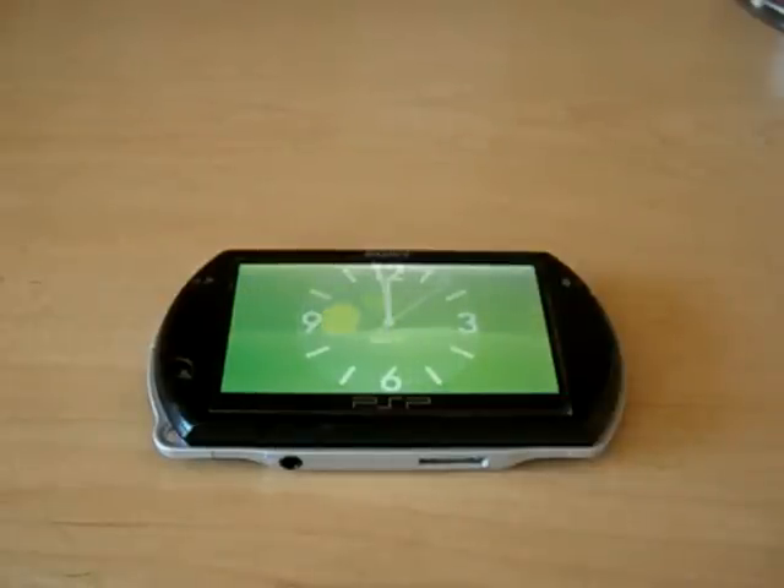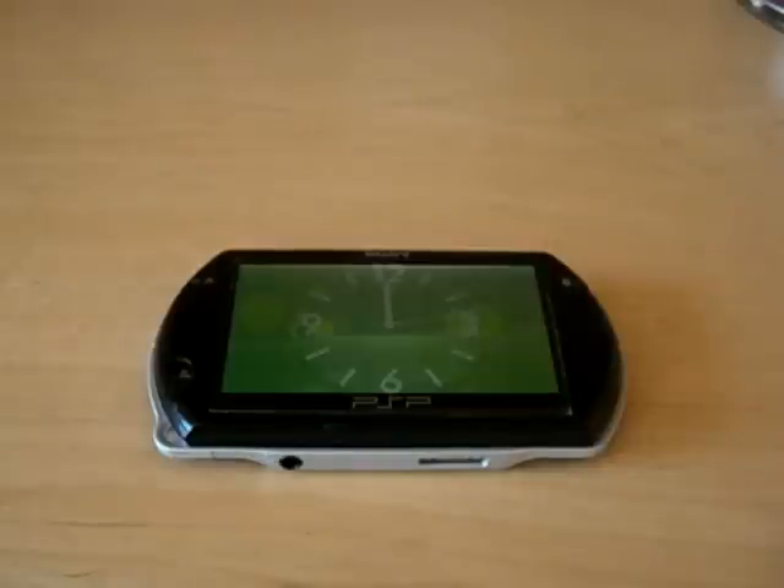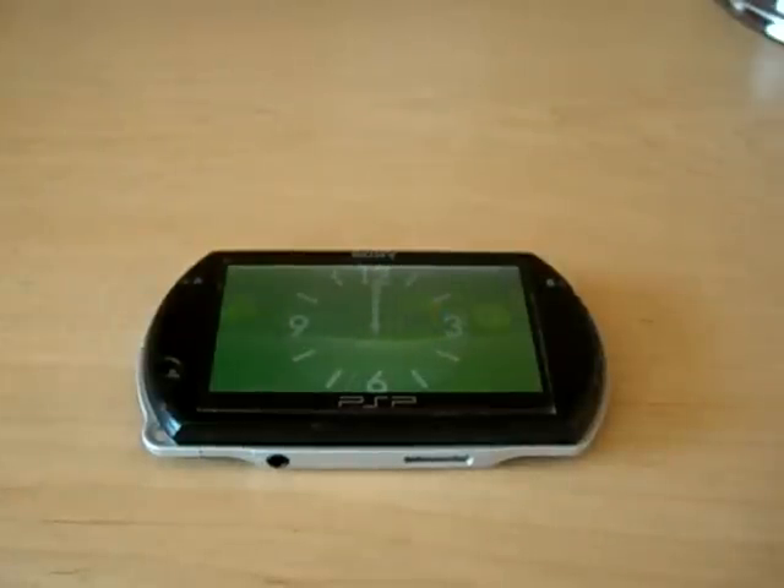Hey guys, this is Obi-Wan 22. About four years ago I posted a video called 'Wii on PSP' — it basically showed me playing Wii on a PSP display using the Location Free Player. But the problem was you cannot control the Wii from the PSP, and there's a six-second delay making it unplayable.